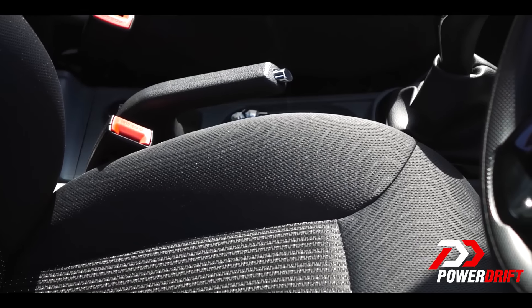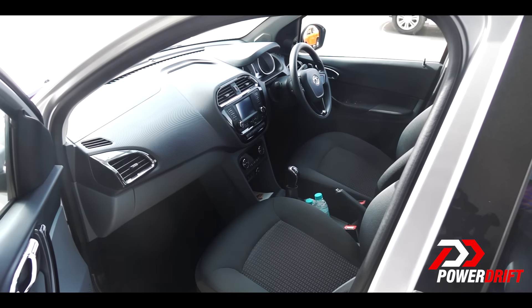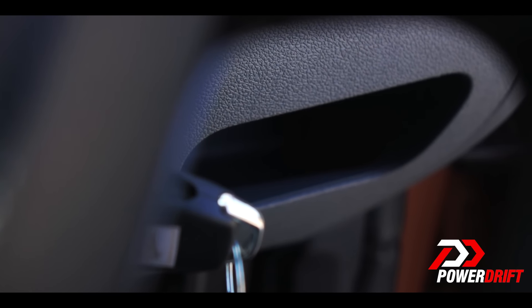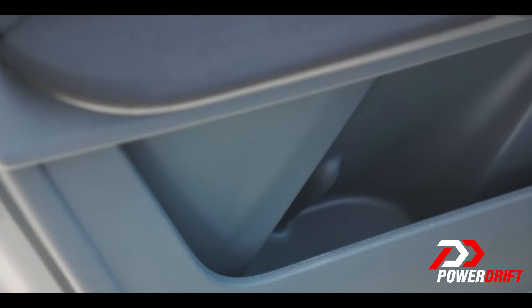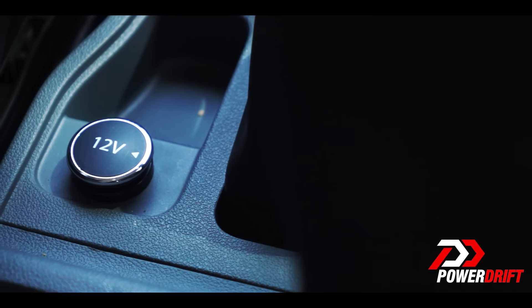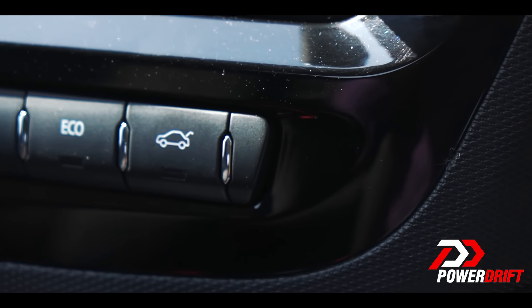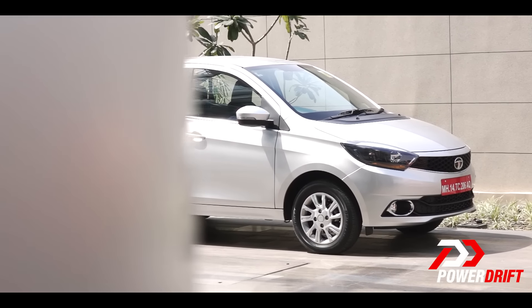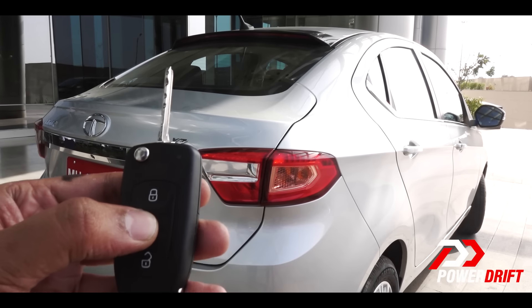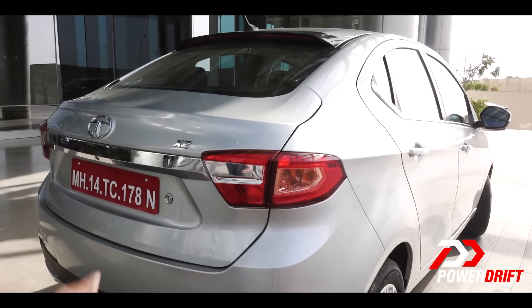There is no centre armrest at the front, but there is one at the back seat. You get a lot of cubby holes — Tata claims 22 of them sprinkled all across the cabin. There's a 12-volt charging socket at the front and one at the back too. What I'm not a big fan of is the electric boot release button just below the touchscreen, as you have to keep the car in ignition mode to release the boot. However, you can also long-press a button on the key to operate the boot, which is nice.